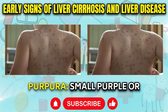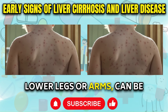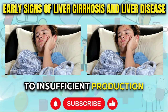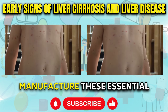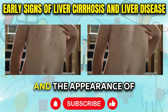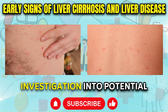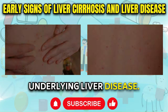Purpura: Small purple or red dots that emerge on the skin, particularly on the lower legs or arms, can be associated with liver damage. These tiny bruises, known as purpura, can occur due to insufficient production of clotting proteins by the compromised liver. When the liver's ability to manufacture these essential proteins is impaired, it can lead to easy bruising and the appearance of purpura on the skin. While purpura can have multiple causes, its presence should prompt further investigation into potential liver involvement, as it may be an early indicator of underlying liver disease.